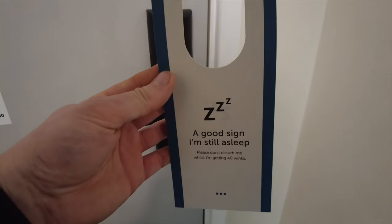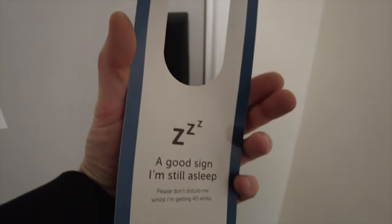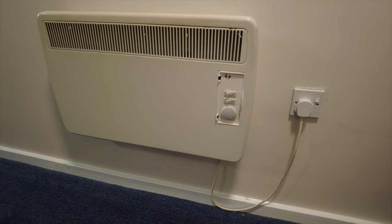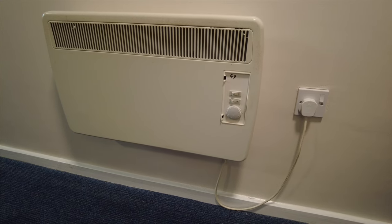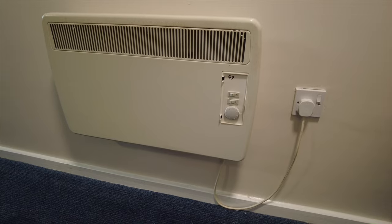We've got three lights here as we walk in. We've got this card that we can leave if you don't want to be disturbed — 'I'm still asleep.' We've also got this plug-in heater on the wall. We won't be needing that today as it's quite warm, but it's good to have. It's got two settings — high and low — and a thermostat dial.